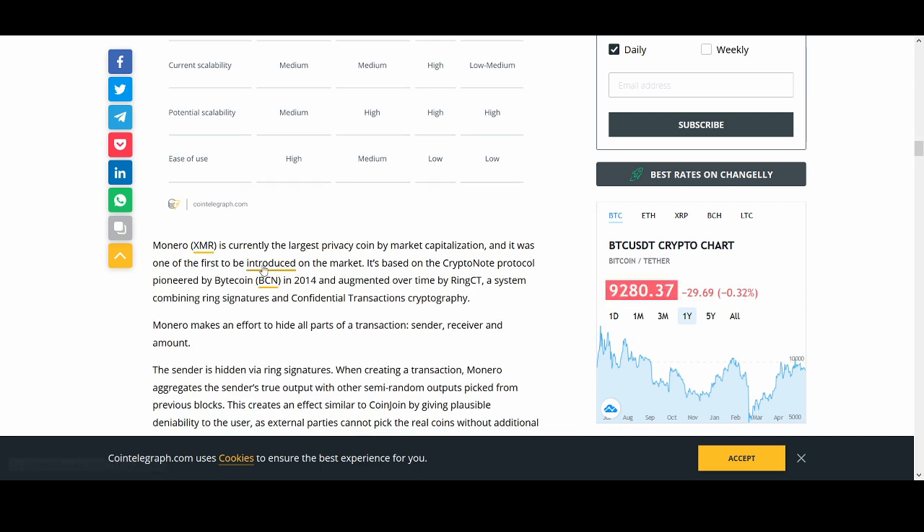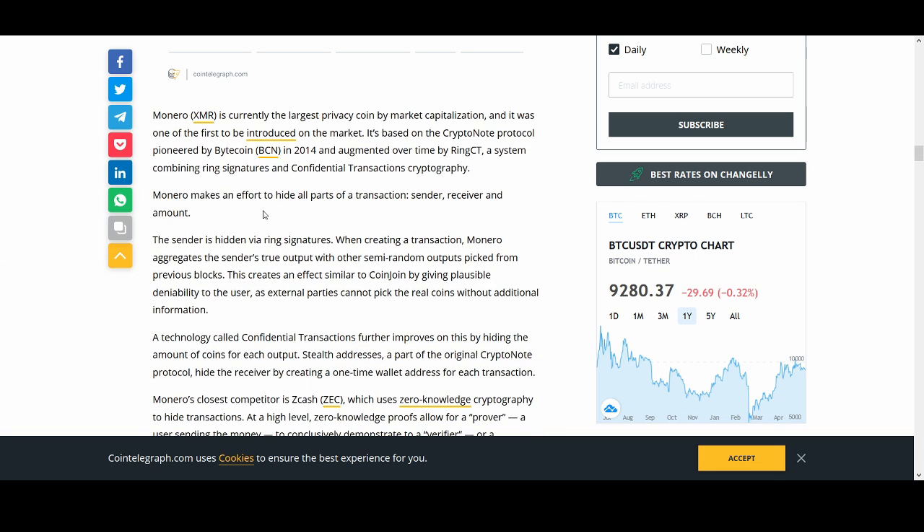Monero is one I quite like. It's the largest privacy coin by market capitalization and was first introduced to the market. It's based on the CryptoNote protocol, pioneered by Bytecoin and augmented over time by the Ring CTA system, combining ring signatures and confidential transactions cryptography. Monero makes an effort to hide all parts of a transaction — sender, receiver, and amount. I believe Monero is probably the best for hiding and is completely private.